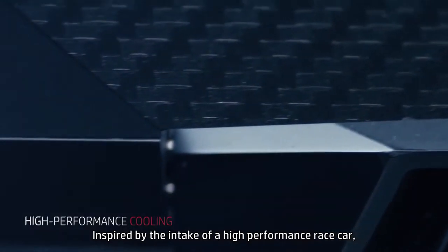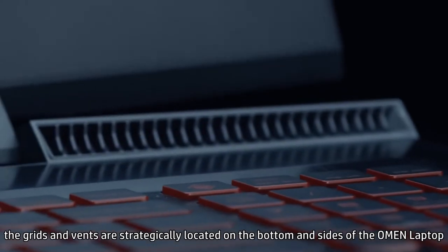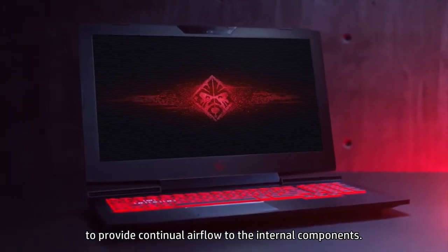Inspired by the intake of a high-performance race car, the grids and vents are strategically located on the bottom and sides of the Omen laptop to provide continual airflow to the internal components.